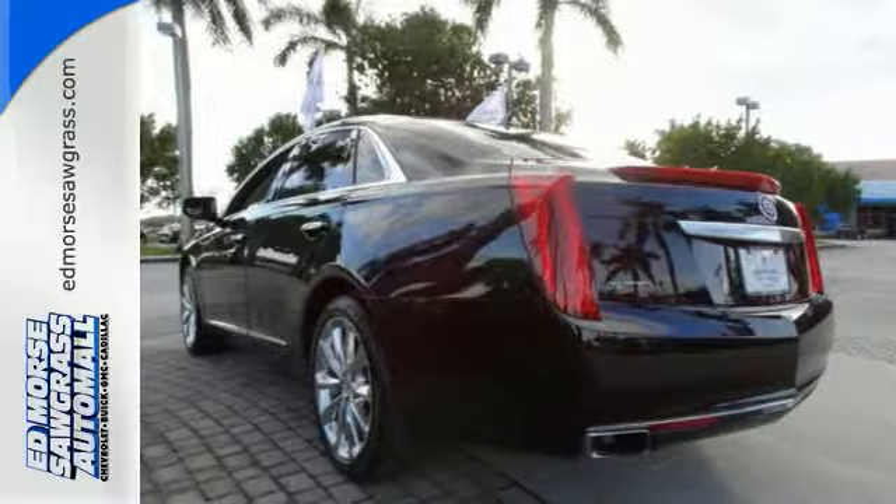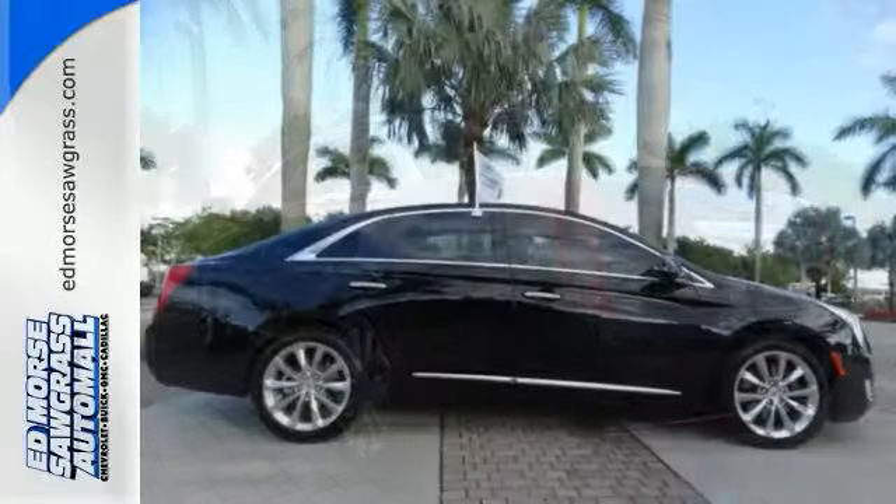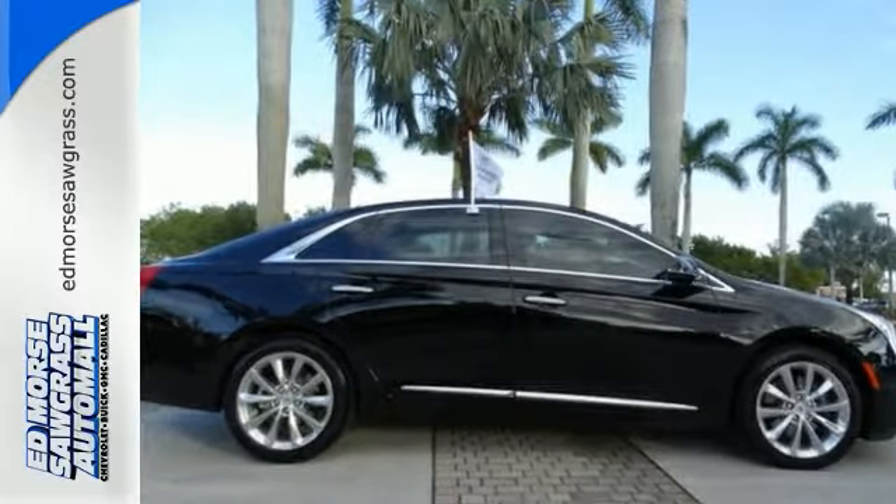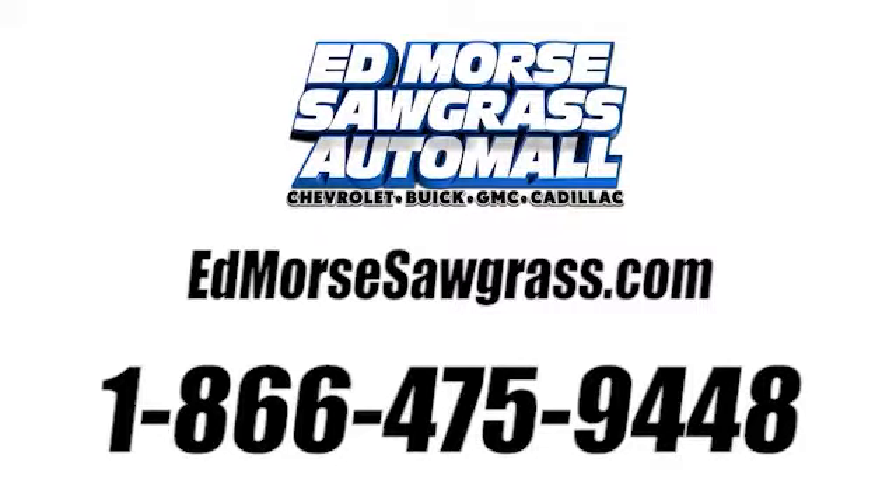Appreciate a new kind of technology in this user-friendly Cadillac. Bring it home today. Call us today at 1-866-475-9448.